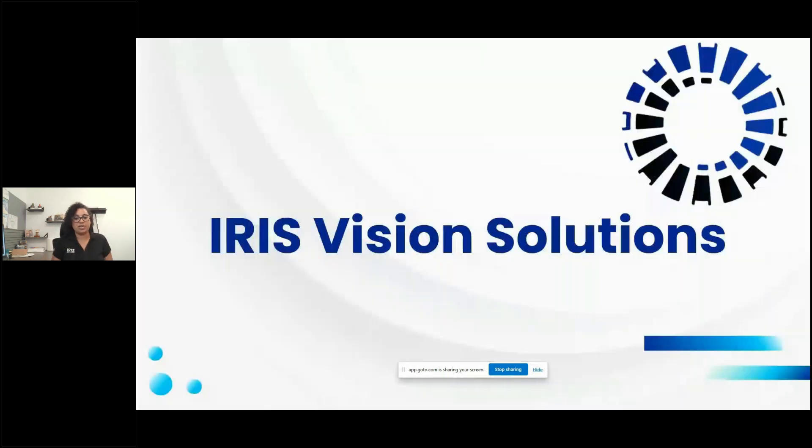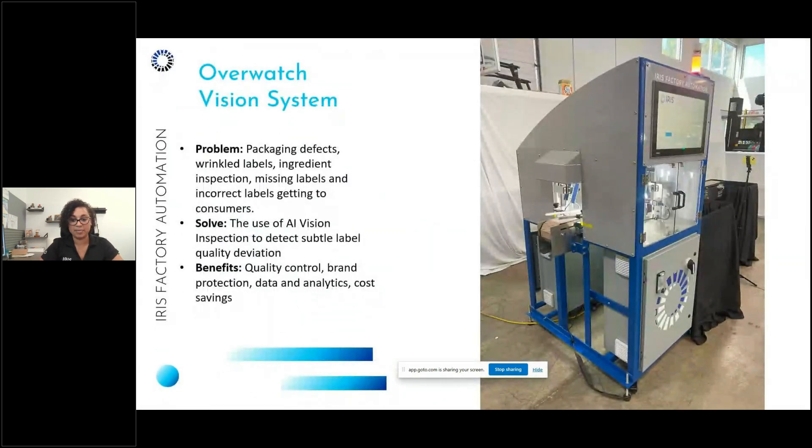Our Overwatch system comes in different form factors depending on the product mix, and uses either traditional or AI vision technology depending on the application. It checks for packaging defects, wrinkles, labeling issues, ingredient inspection, missing or incorrect labels — preventing bad product from reaching customers. We use AI vision inspection to detect subtle label quality deviations. This benefits clients with quality control, brand protection, data and analytics for root cause analysis, and ultimately cost savings.